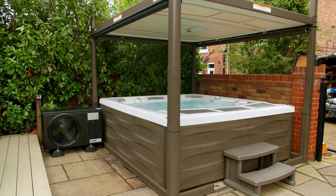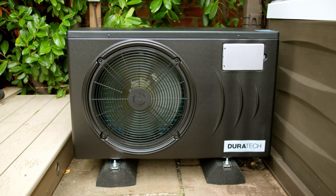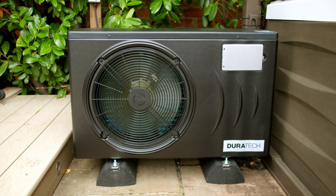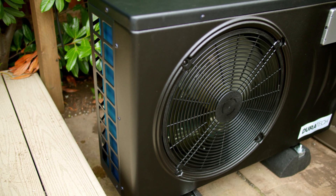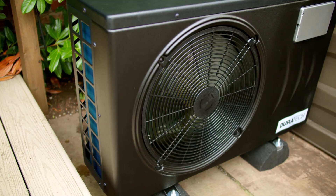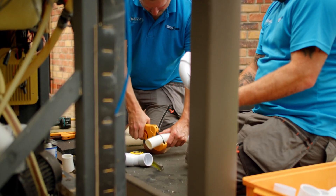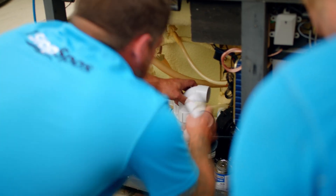Water out of the cold tap can be over 20 degrees Celsius in summer. In winter, however, the cold tap water temperature can drop to single figures, and if there isn't a lot of heat in the air, less can be extracted to exchange into heat for your tub. Having said that, it will still be more efficient and cost-effective than a hot tub's built-in heater.